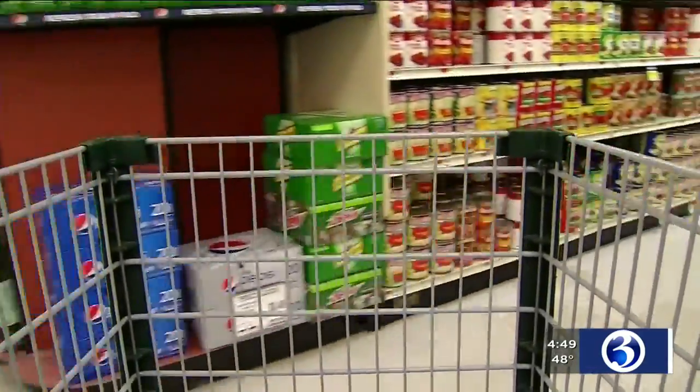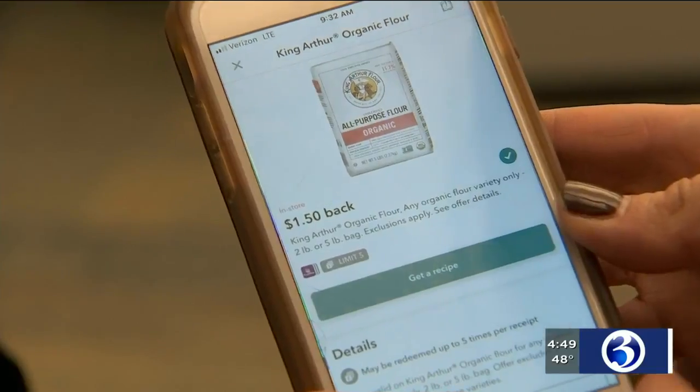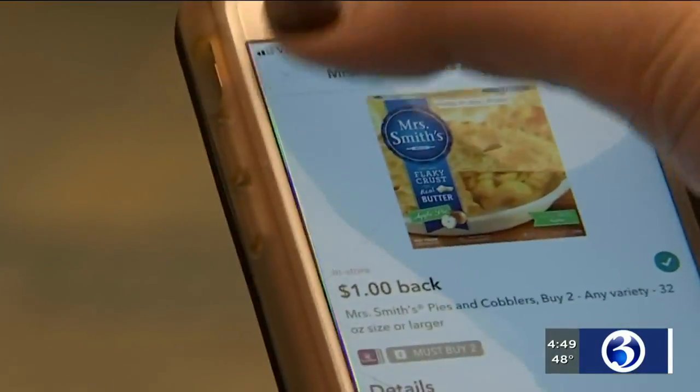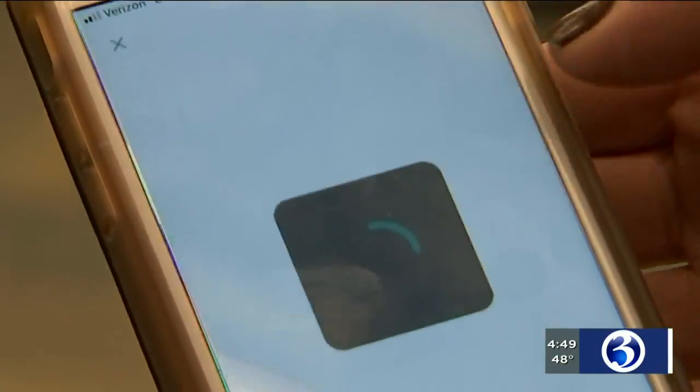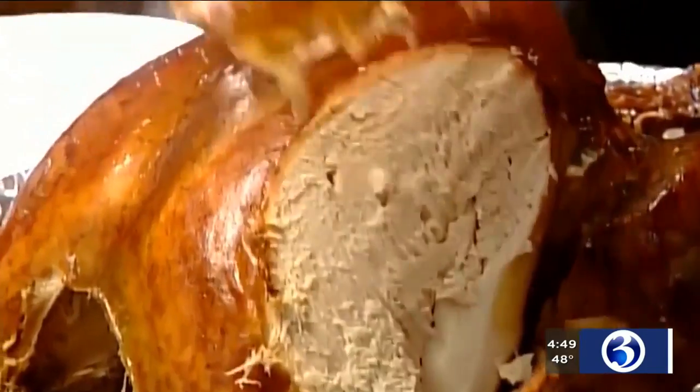For example, this week on Ibotta, you can get money back on things like cream cheese, flour, ham, even frozen pies. The bottom line is spending a little extra time could save you a little extra money. A lot of it comes down to a balance between cost versus convenience. That's your Money Monday report. I'm Caitlin Nuclo, Channel 3 Eyewitness News.